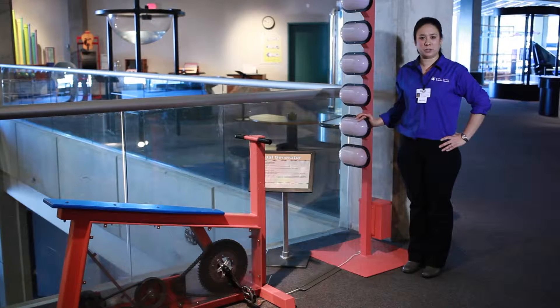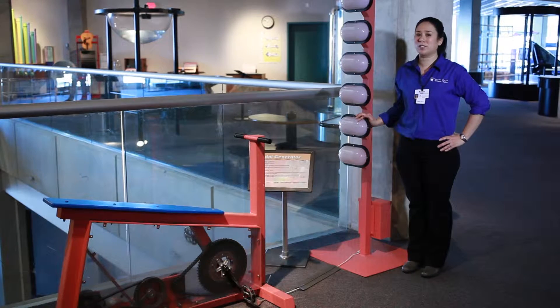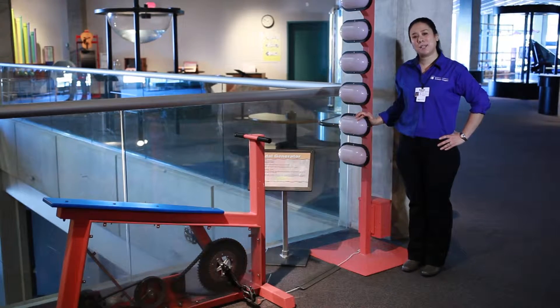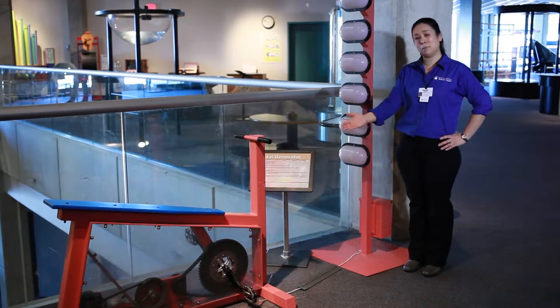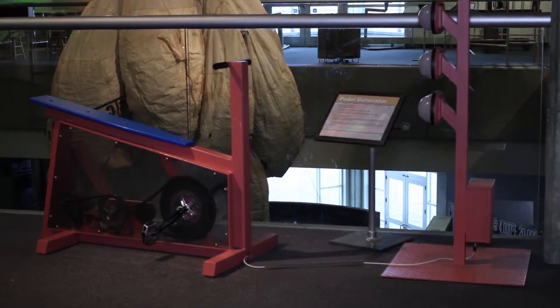Energy can never be created or destroyed, so says the law of conservation of energy, but it can be transformed. We can see this transformation of energy using a bicycle and some light bulbs.